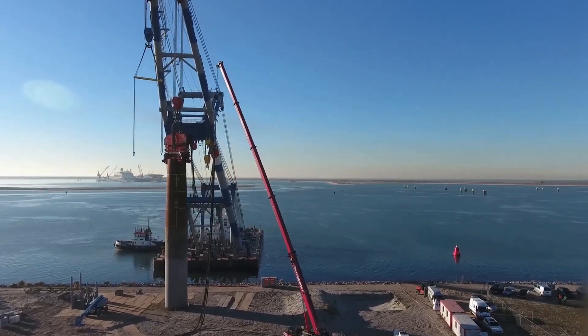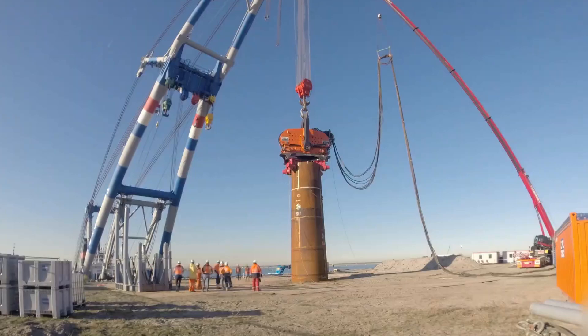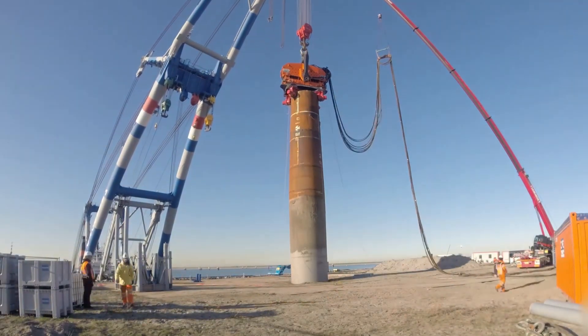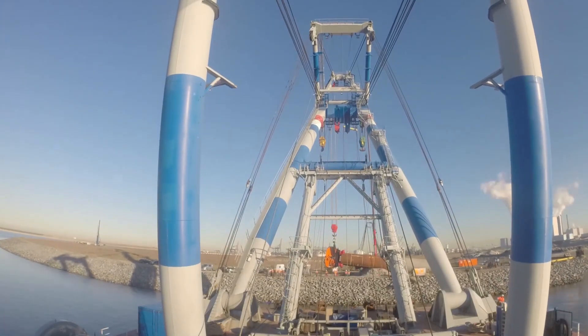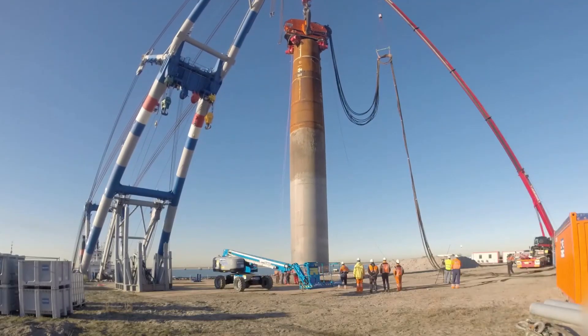The CV-320 VLTU's design includes high-strength components and a reinforced structure to withstand harsh working conditions. Its impressive capabilities make it a valuable tool for large-scale construction and environmental projects, highlighting its importance in modern infrastructure development.